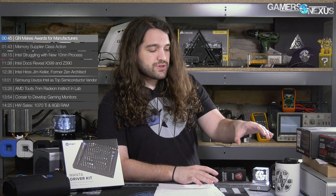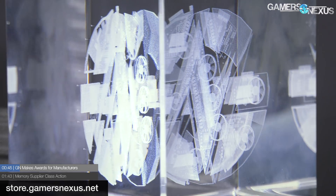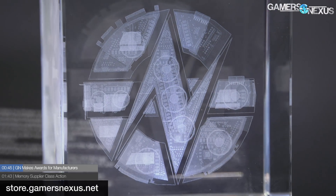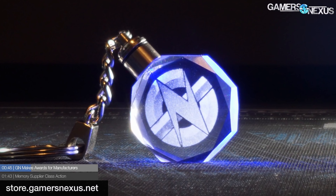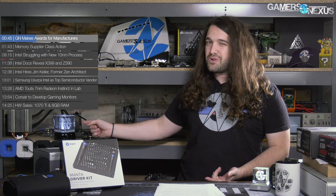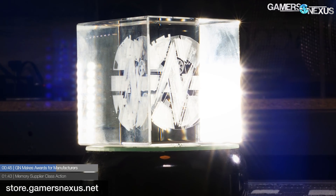Quick GN merch update before getting to the memory supplier class action. We have these new glass crystals that have the GN teardown logo in 3D — it's 3D laser engraved. They're available on store.gamersnexus.net. We have a small one here, or medium is what we're calling it. We have a keychain. And then we have a large glass crystal with a teardown logo that is suitable for hand-to-hand combat. We'll probably give one out a year.